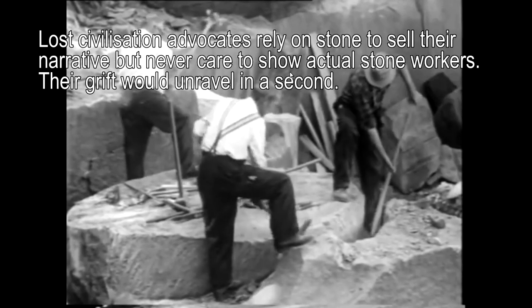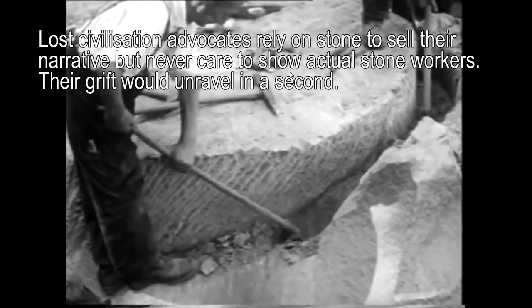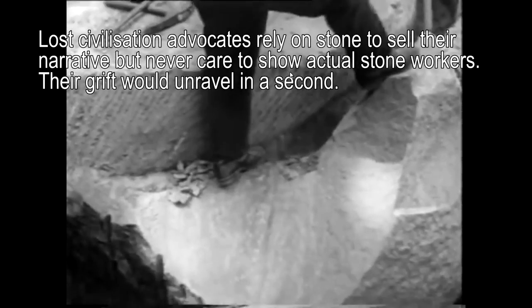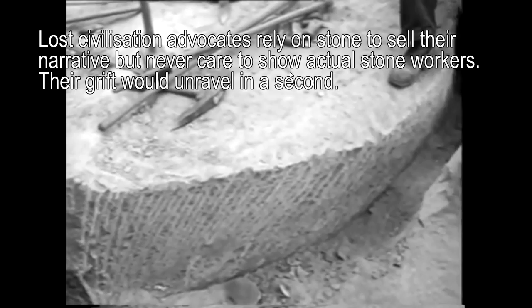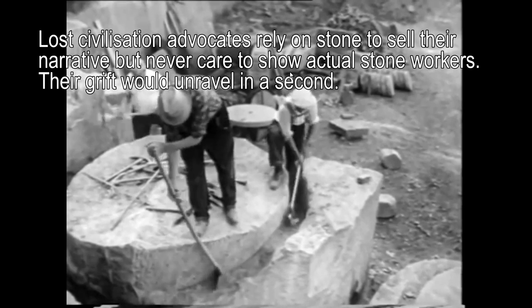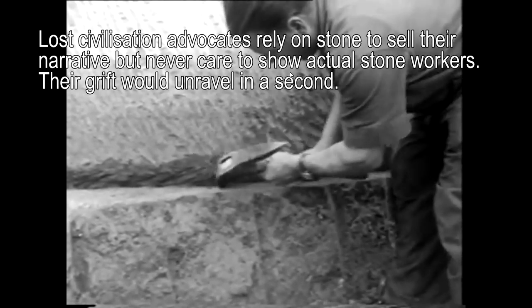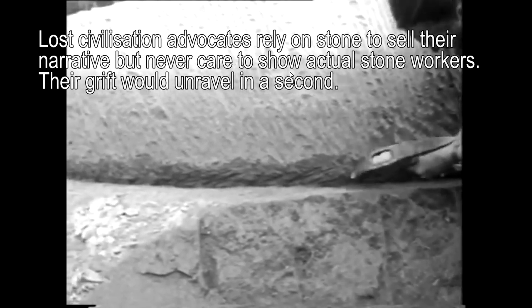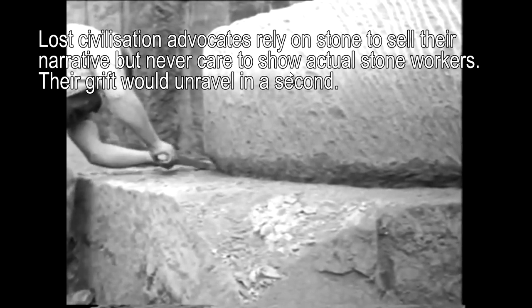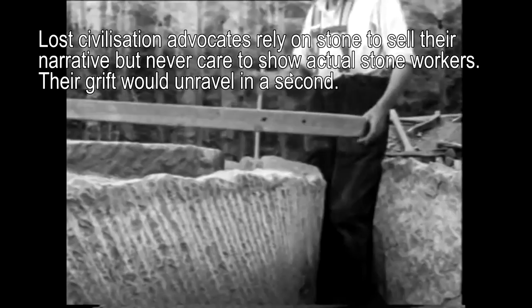I reposted this video — these are old-school sandstone workers, not using carbide tools, just using steel. In the full video you can see they had to maintain and repair their own tools. These lost civilisation promoters rely on stone to sell their narrative, but they never care to share actual stone workers. They rely on censorship because their grift would unravel in a second. Archaeologists and academics can explain this — you just go to YouTube, type in stone rationing, follow the clues, and you'll find all this stuff very easily.